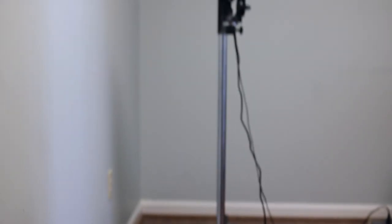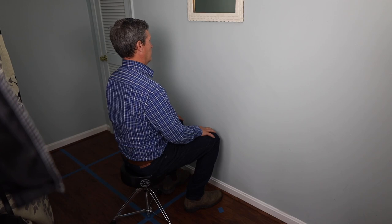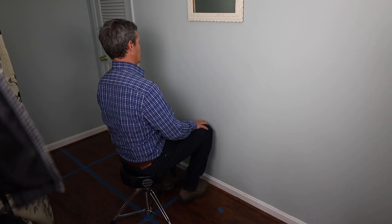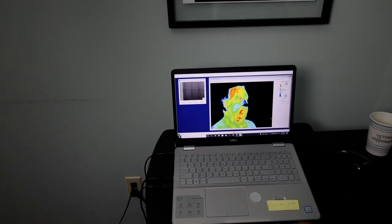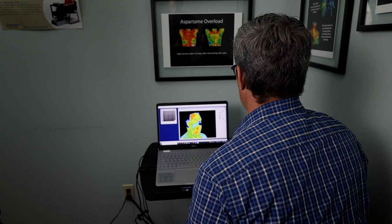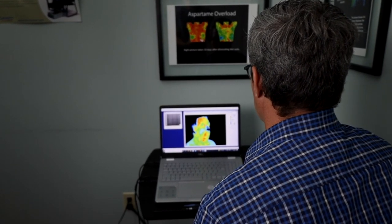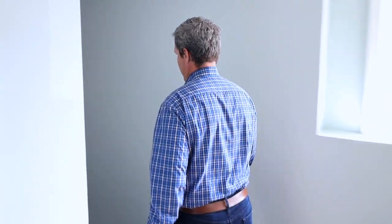You do have to get undressed when you do the images — the camera won't see through clothing. We put you behind a curtain with the camera, so we try to make it as discreet as possible. We put you in different positions and tell you how to move so we can get the correct image. We then submit those images online to the medical doctors who read and interpret them, and they create a report which we send to you.